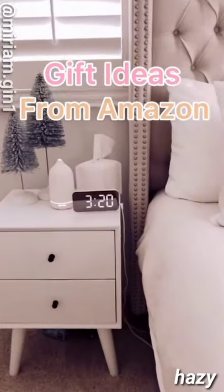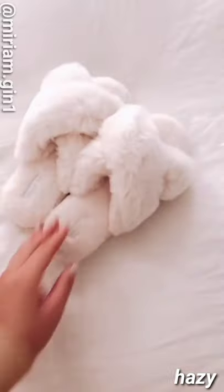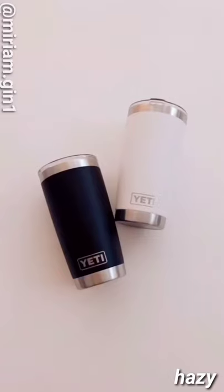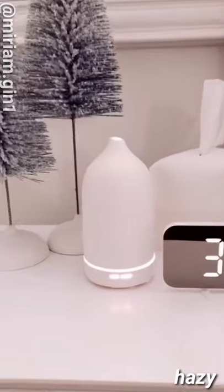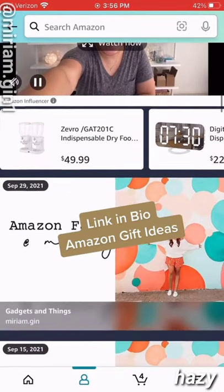Five Amazon gift ideas: starting with this digital alarm clock with two charging ports, the coziest house slippers, this mini throw blanket with the fluffiest pom-poms, a Yeti tumbler — the best tumbler to keep your drinks hot or cold — and this diffuser. Everything is linked in my profile, including a link to my Amazon live streams for more gift ideas.